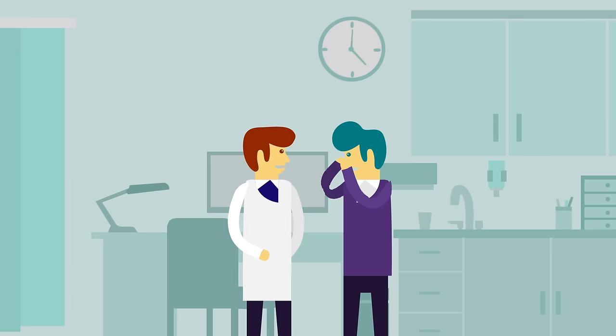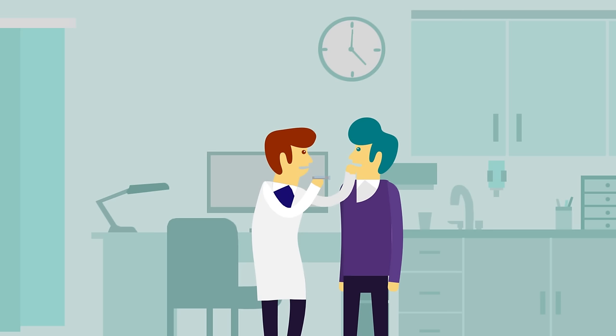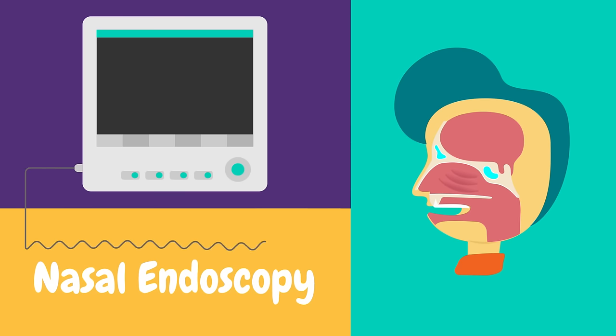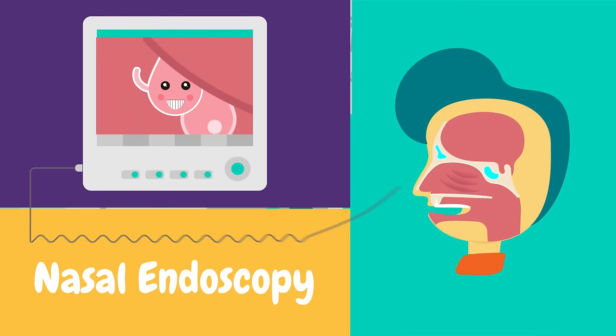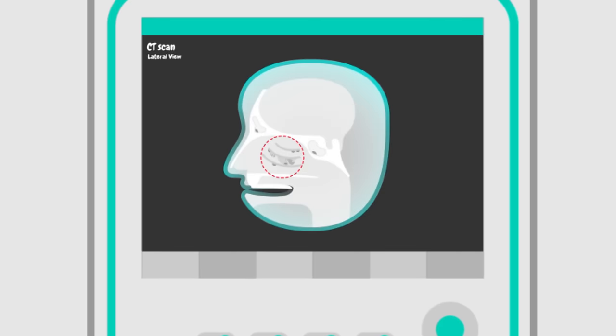How are nasal polyps diagnosed? A doctor will generally be able to make a diagnosis after asking about symptoms and examining the patient's nose. The doctor may also order the following tests: 1. Nasal endoscopy — a narrow tube with a small camera is inserted into the patient's nose. 2. CT scan — this enables the doctor to locate nasal polyps and other abnormalities linked to chronic inflammation, and identify any other obstructions.